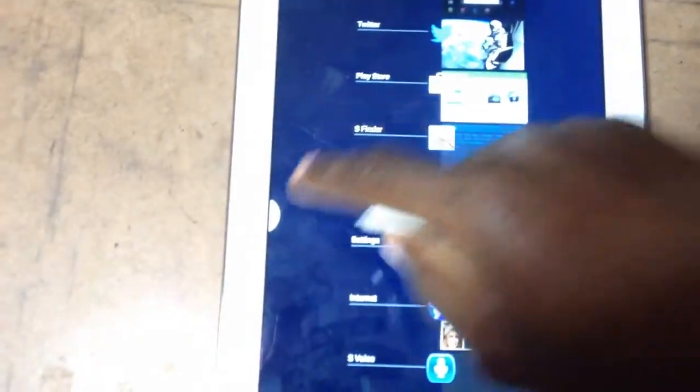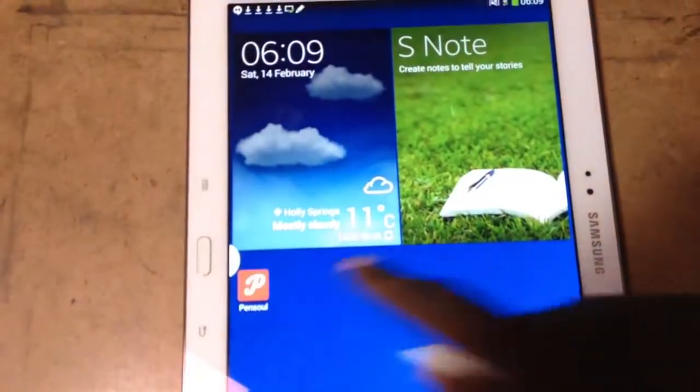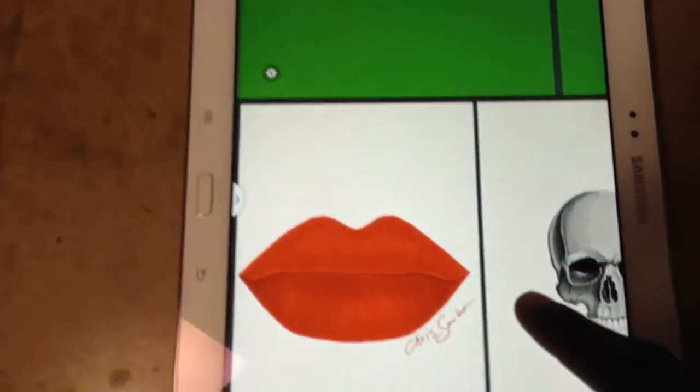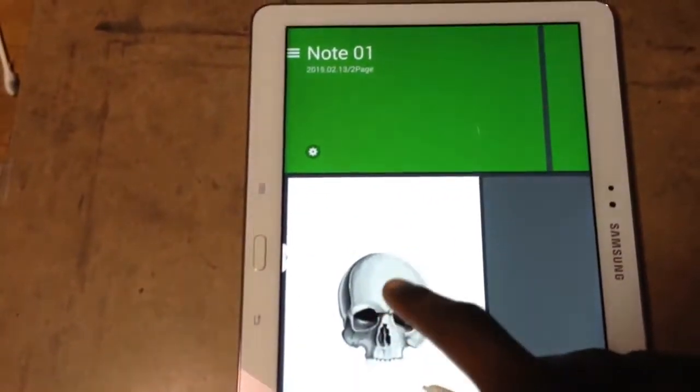Pen-Soul is an app for artists like you and I. The app is very easy to use for beginners and for advanced artists.